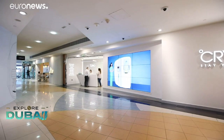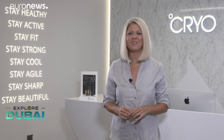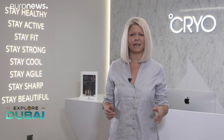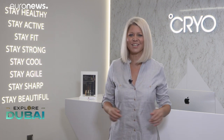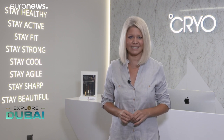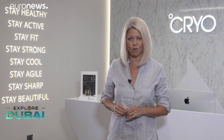Across town in Emirates Towers, you'll find Cryo. Now this clinic specializes in cryotherapy, and for me that means sci-fi movies. So I'm here to find out a little bit more about these specialist treatments that are carried out in sub-zero temperatures.